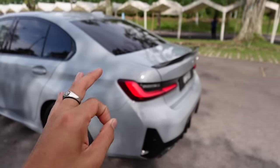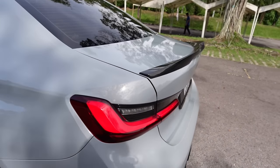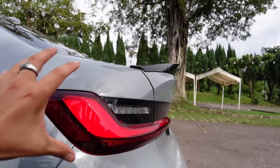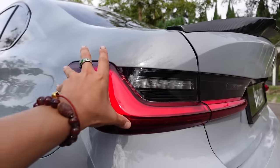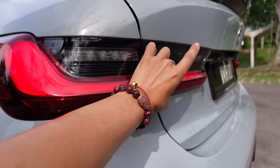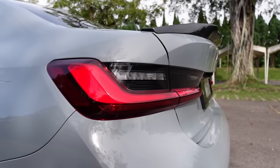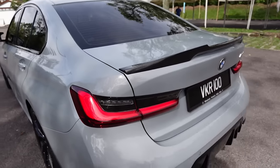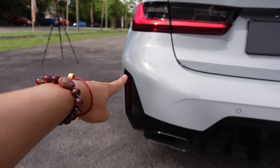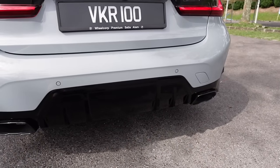Heading to the back — pictures don't do this car justice, you have to see it in person to appreciate the sculpture. From this angle you can see how it extends toward the back, and the tail lights have a three-dimensional shape that looks flat in pictures but actually sticks out when you touch it. The brake lights extend all the way toward the side, accentuating the width. This LCI version has a new gloss black piece, a gloss black diffuser with vertical slats, and dual exhaust pipes on the sides.